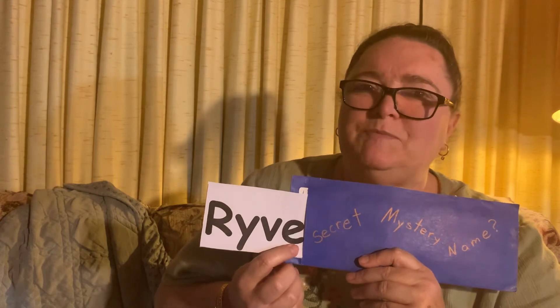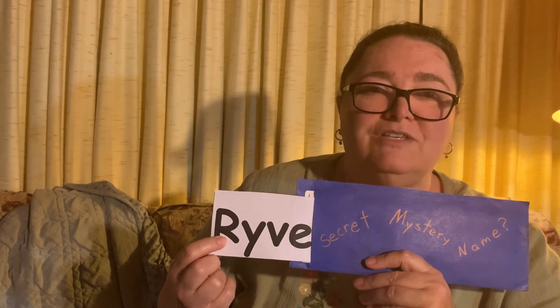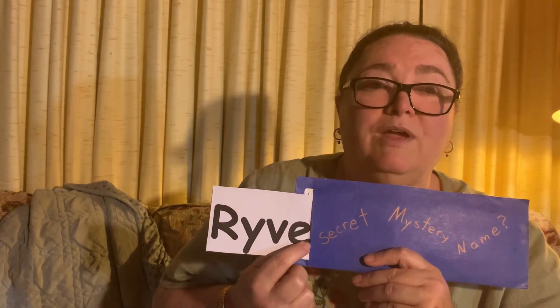I bet Y can say I. R-Y-E-V. This must be one of those names that doesn't follow all of our sound rules. We know that R says R. I-E-V.